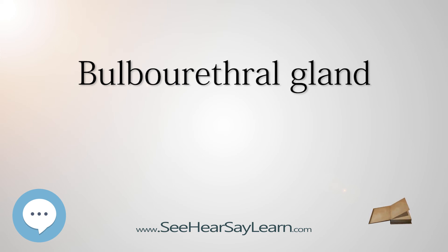The bulbourethral gland contributes about 0.1 to 0.2 ml, or 5% of the ejaculate. The secretion is a clear fluid that is rich in mucoproteins. The secretion also helps to lubricate the distal urethra and neutralize acidic urine which remains in the urethra.